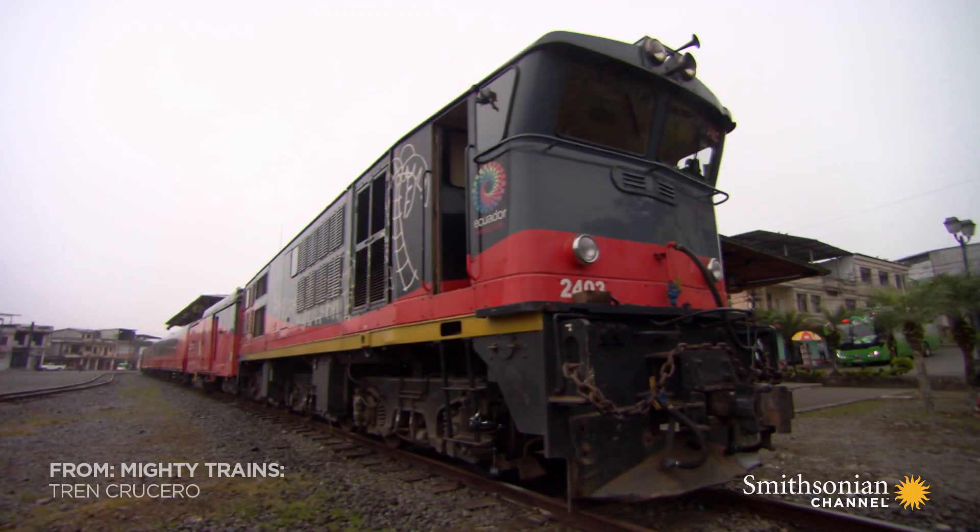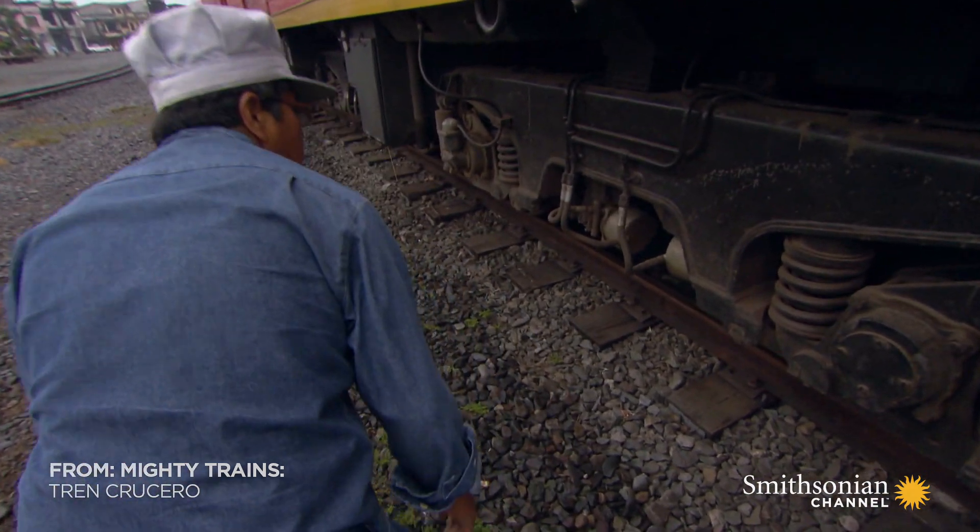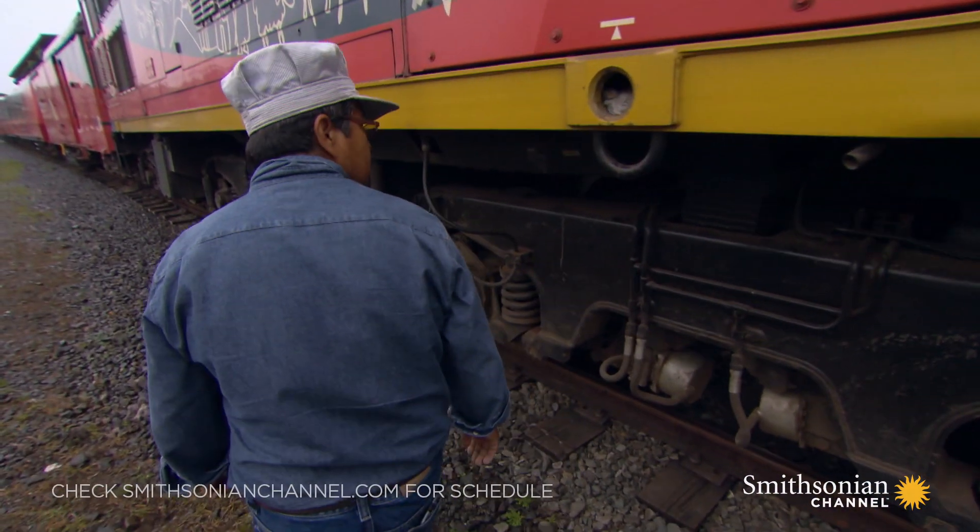6:30 a.m. While passengers sleep, Edgar prepares the diesel locomotive for day two of our journey across Ecuador.